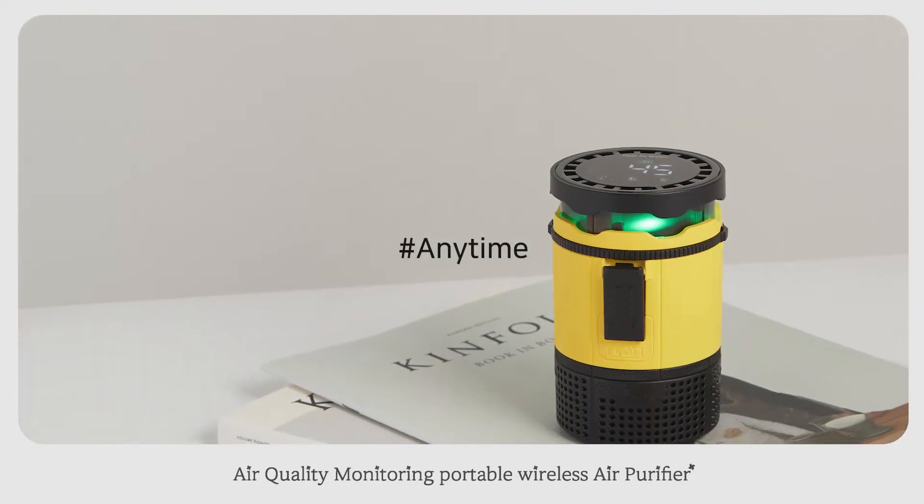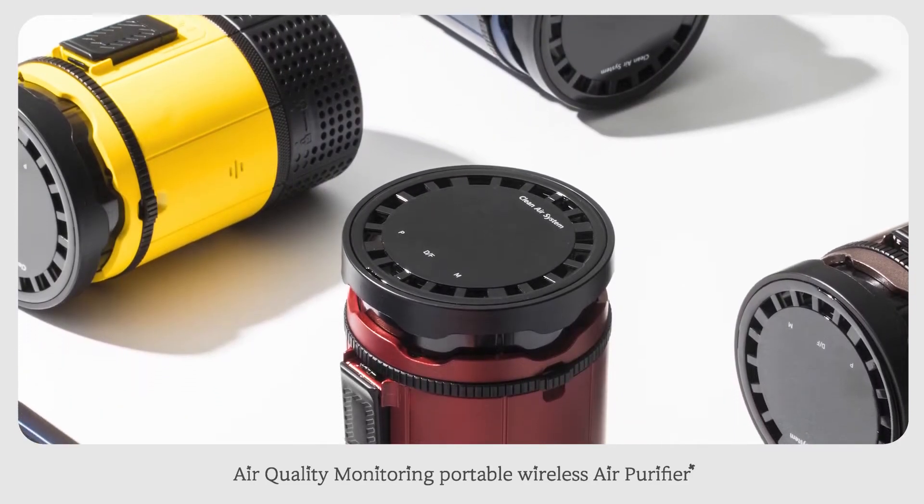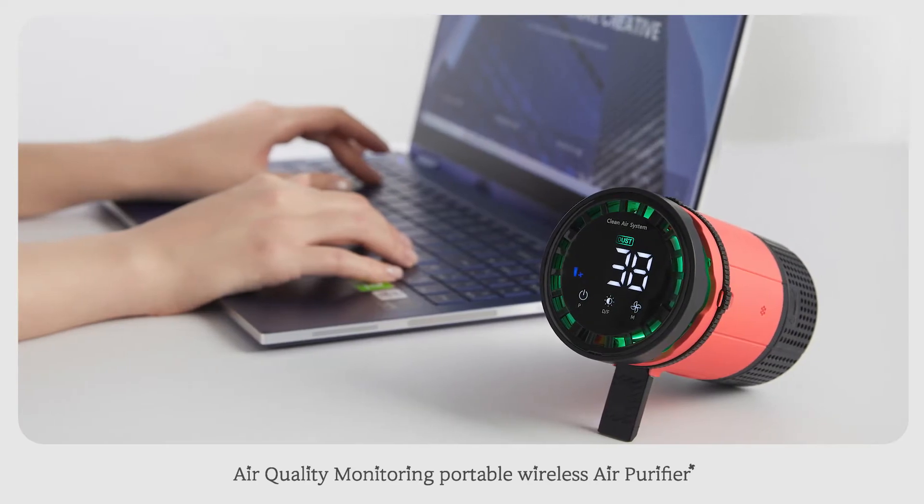Anyone, anytime, anywhere. Introducing an air quality monitoring portable wireless air purifier. We desire to breathe clean air a little close for you.